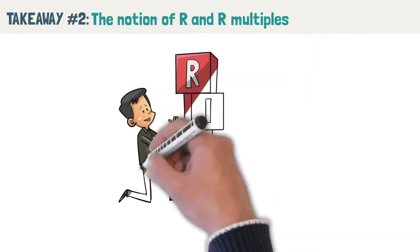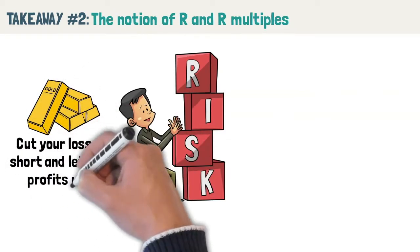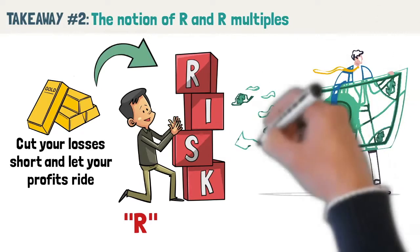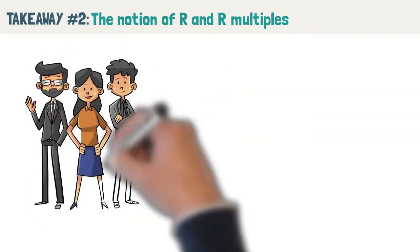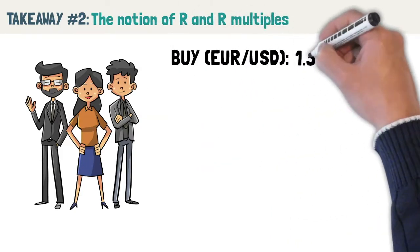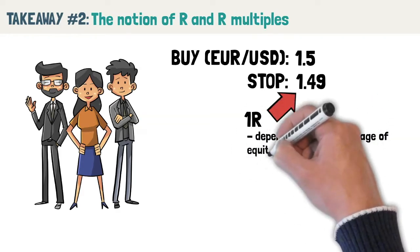Takeaway number 2: the notion of R multiples. One of the most common and deadliest mistakes an aspiring trader can make is to not define his risk when entering a trade. Van Tharp calls it R, the short form of risk. You've probably heard about the golden rule of trading which advocates to cut your losses short and let your profits ride. If you do not pre-define your risk, you could potentially lose your entire trading account in a single trade. Pre-defining means knowing when you are going to exit if you are wrong. All great traders are masters of risk management and know how much they are risking at any one point in time. If you were to buy EURUSD at 1.5 and place a stop loss at 1.49, we can say that you're risking 1R. What 1R means depends on the percentage of equity you risk per trade.